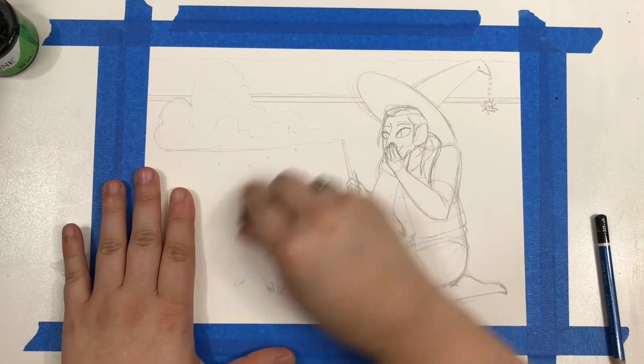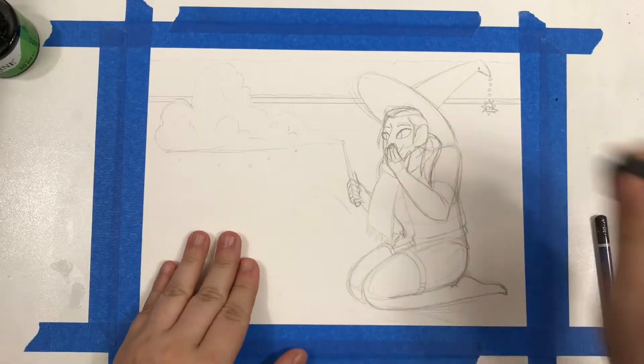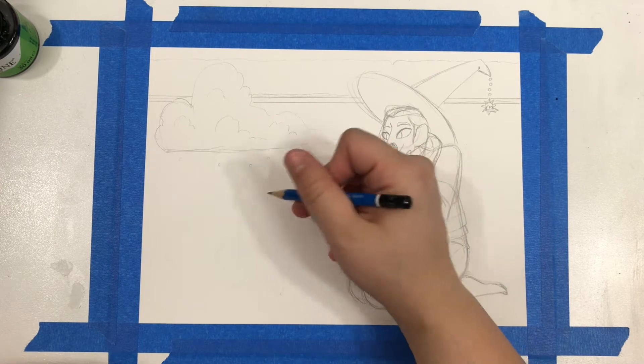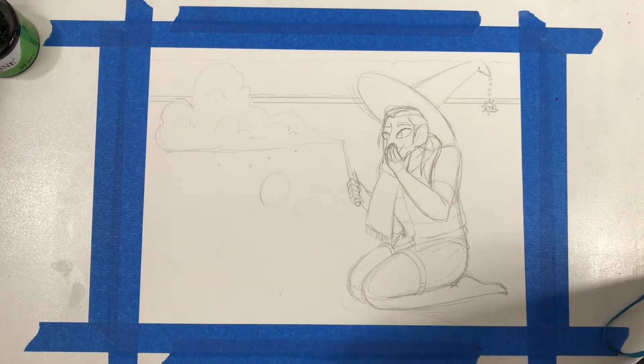That is the weirdest looking cat I think I've ever drawn, and that is actually saying something considering I've drawn a cat Nessie. I don't particularly like the pose that I have the cat in in my original sketch. Man, I'm having trouble with these familiars today.